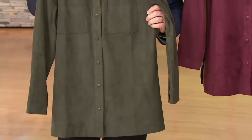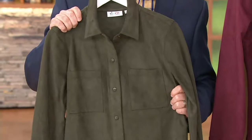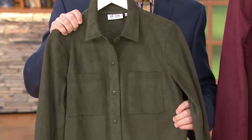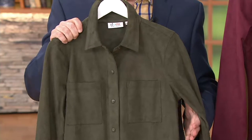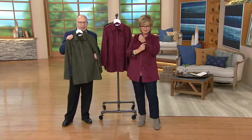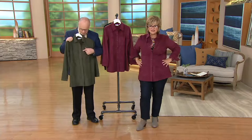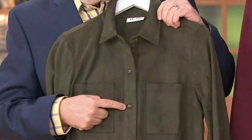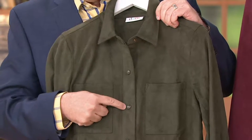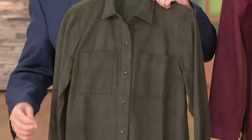We searched high and low for a really beautiful, high-quality suede that you're going to love when you get it home. This is an investment piece — something that will last a very long time. You'll keep going back to it in your closet, wearing different things underneath — a printed shirt, denim shirt, t-shirt. It has snaps, dyed to match, not buttons. And there are two chest pockets. Absolutely incredible.